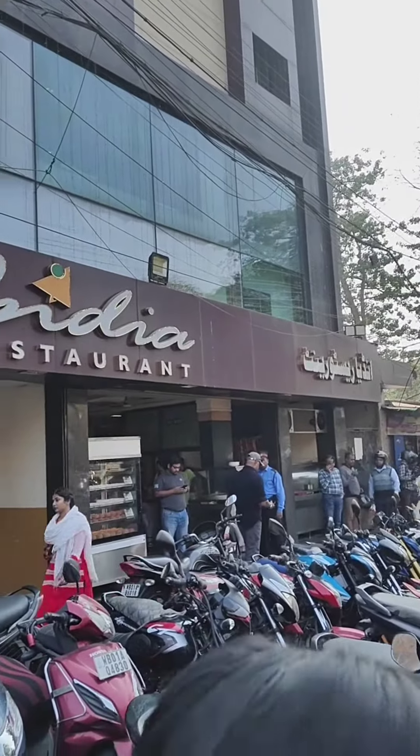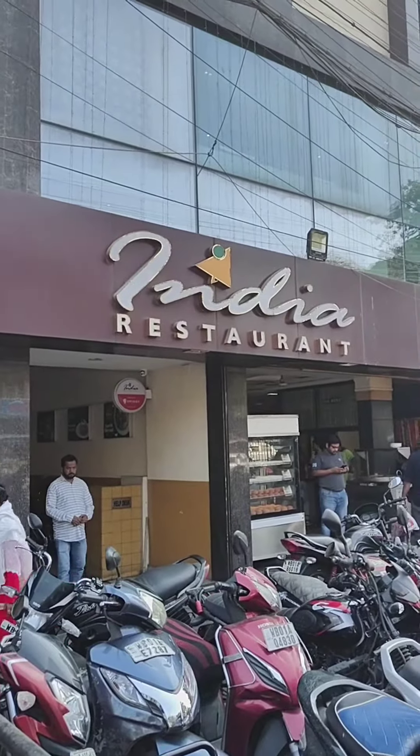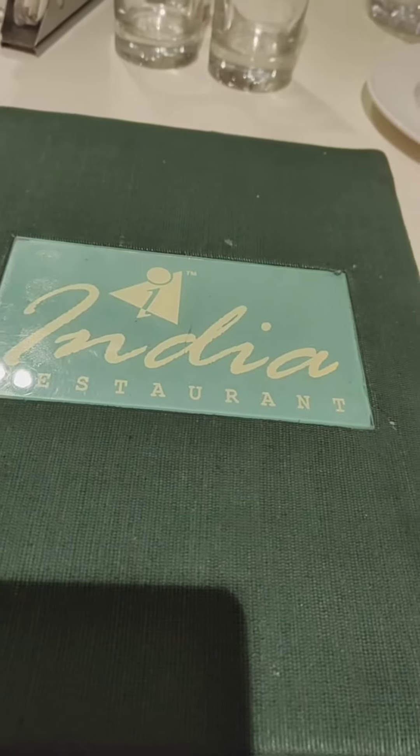Hello friends and buddies. Welcome to our new vlog. Today I am going to see India restaurant which is located in Khidirpur.